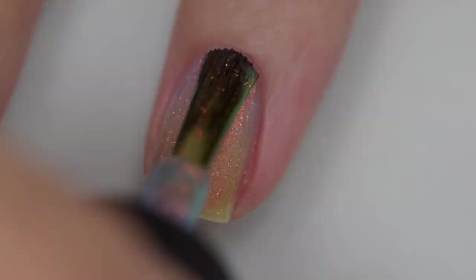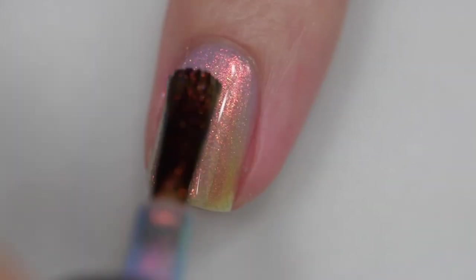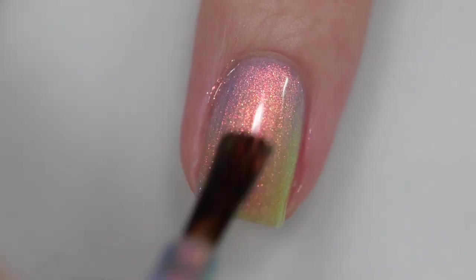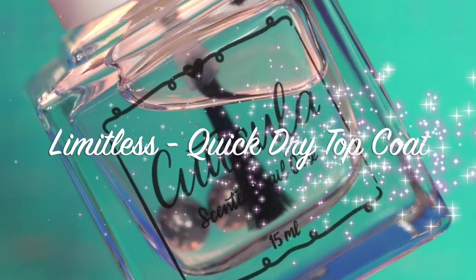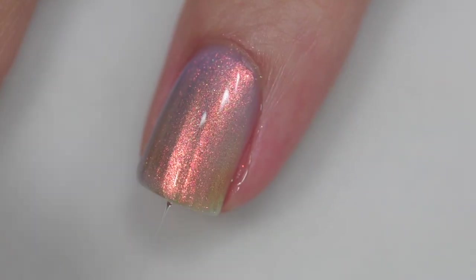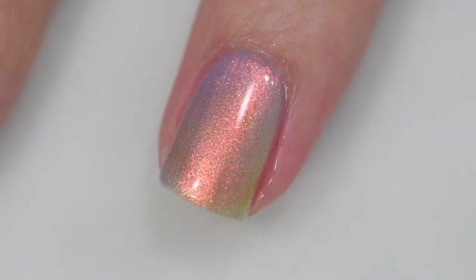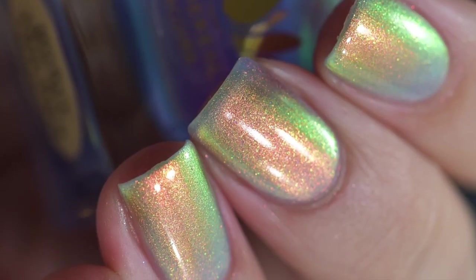If you have a stronger nail line, you might still see it through the polish because it's slightly sheer — that's what gives it that beautiful glow. The formula had zero application issues: no staining, no running, no pooling, and it removed extremely easily. These swatches show three coats and a glossy top coat.